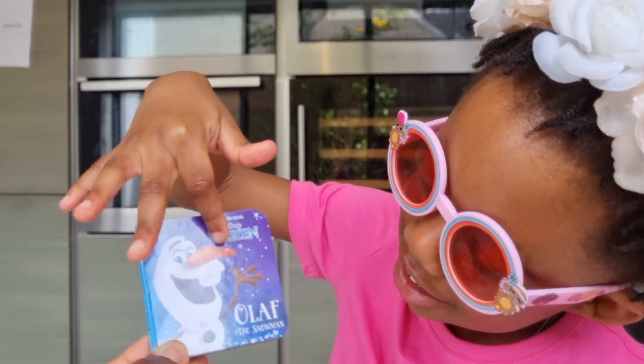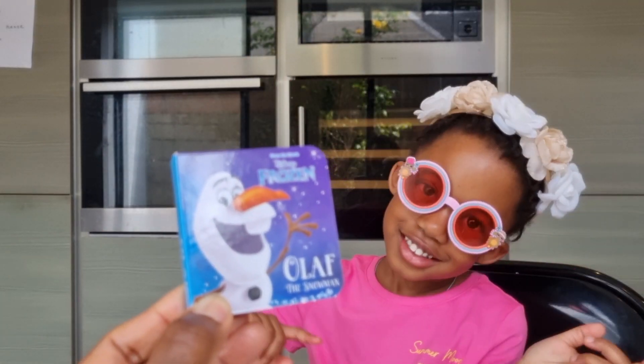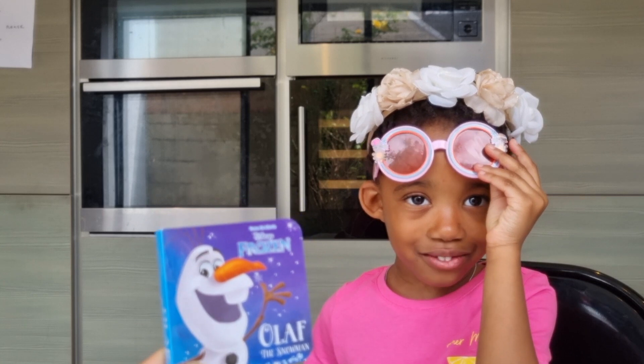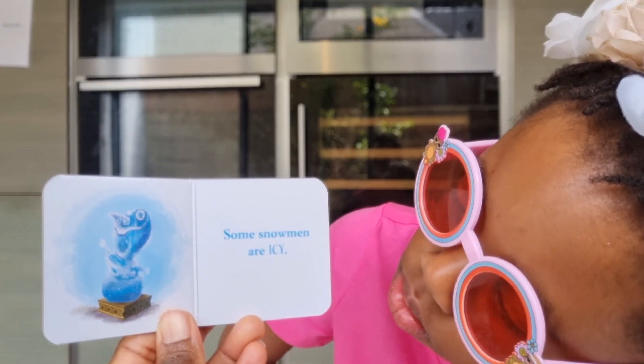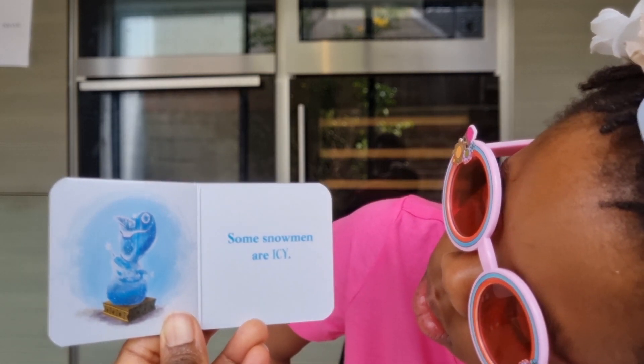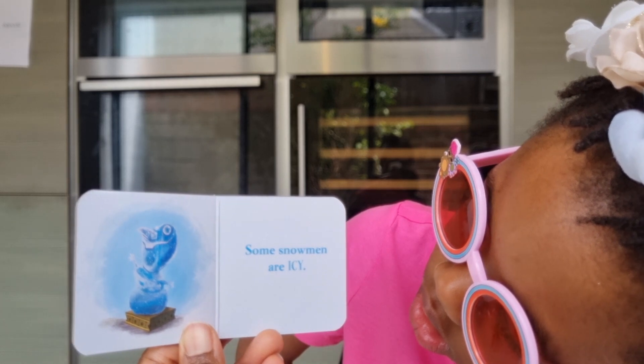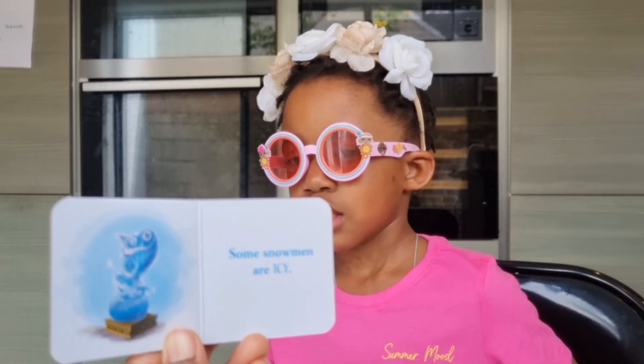And Olaf there. Yeah, that's Olaf. You like Olaf? Yeah. I think it's really fun. You're funny all the time. Always funny, you're right. Some snowmen are icy. Ooh, very icy indeed. Doesn't look like fun, does he? Icy Olaf. Nope, we don't want icy Olaf.